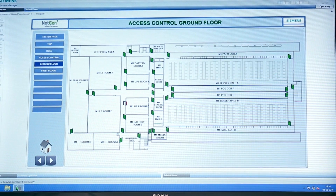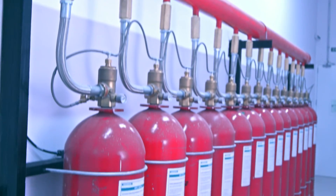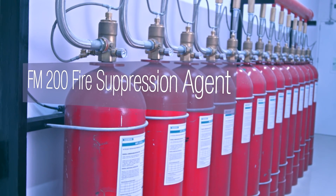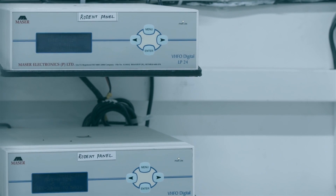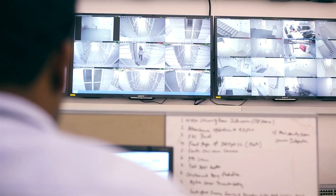Coming on to the DESIGO CC — we call it the DESIGO Control Center. It integrates all the subsystems onto one system: fire, fire suppression, water leakage system, rodent repellent system, CCTV, access — everything integrated into one system.